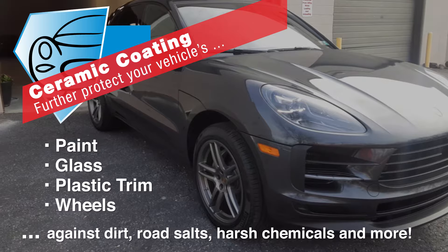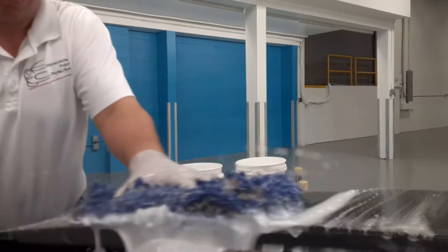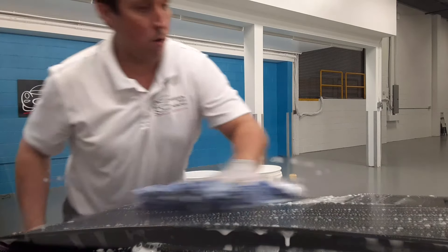Providing increased gloss and shine to your vehicle for years to come. Following a proven professional process to achieve the best results, we start by thoroughly hand washing each vehicle to remove loose dirt. Next, we chemically and mechanically decontaminate the vehicle to remove bonded-on particles.